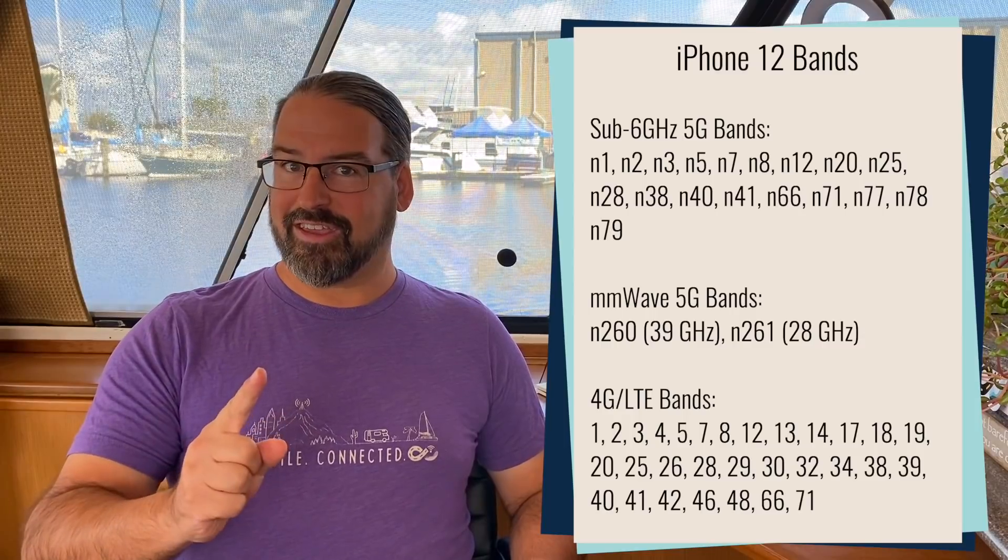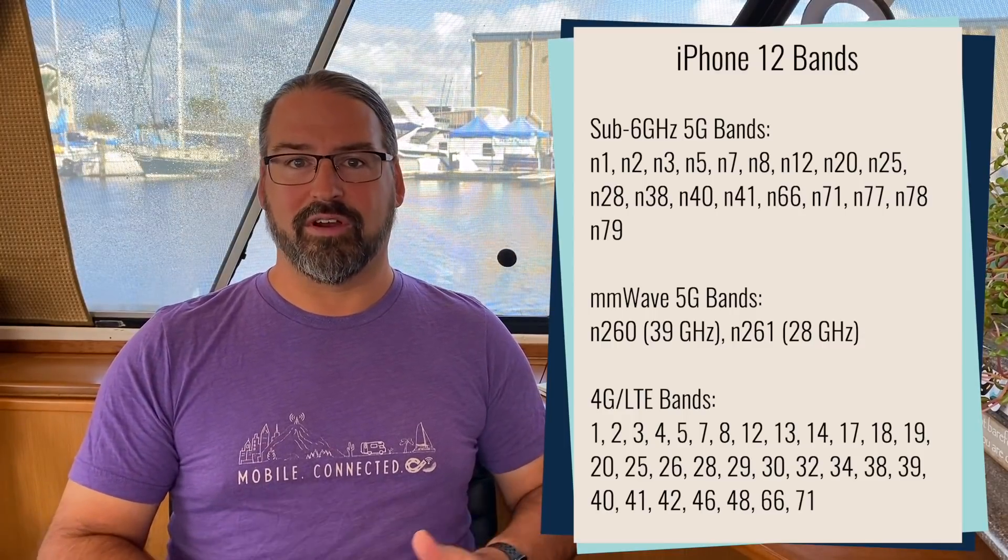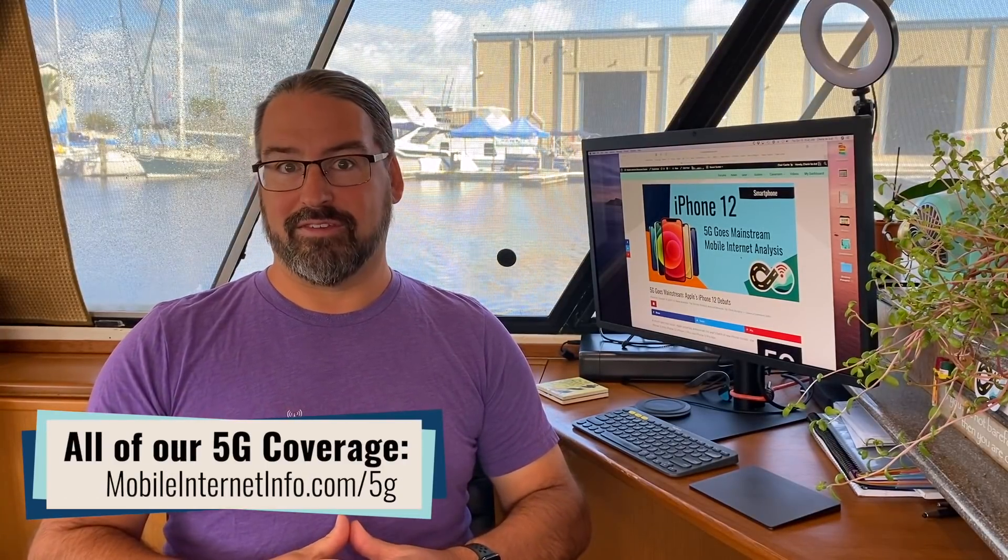But there is a catch with this millimeter wave support: it is only going to be included on iPhone 12s sold in the United States. The international models — because in most of the rest of the world, millimeter wave is not quite as important to carrier rollout plans yet — Apple is saving money, probably has fewer supply chain concerns, and is leaving out all the millimeter wave functionality on all international models.